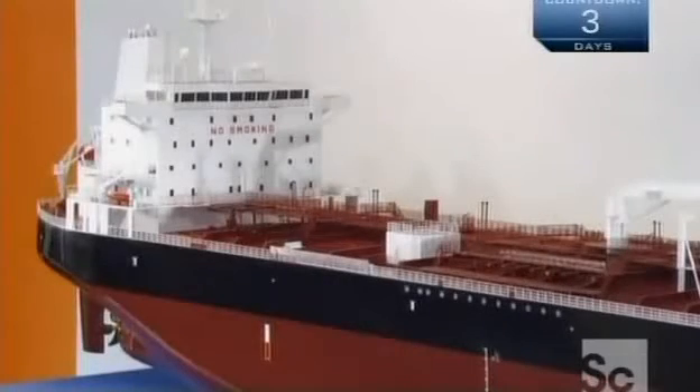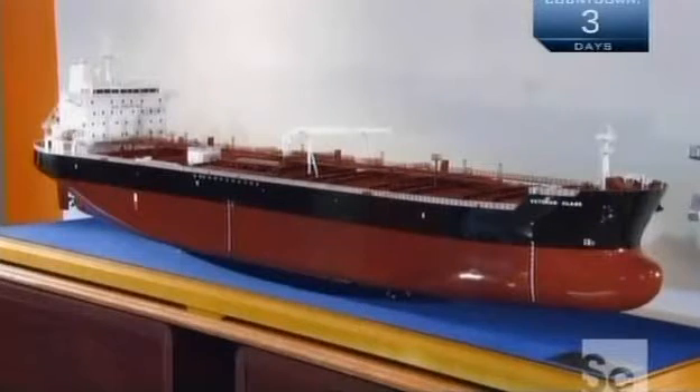The first oil tanker was launched by the British in the latter part of the 19th century, and it fueled a revolution in transportation. These enormous ships now dominate the world's oceans, moving millions of tons of oil daily. Without them, most of the world's economies would be powerless.